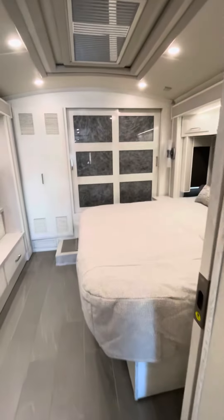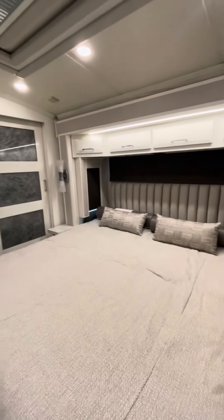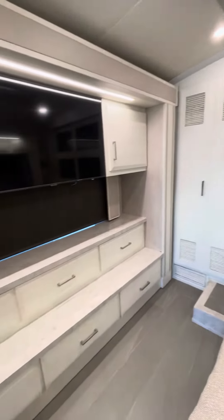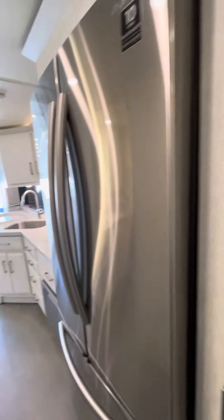Got your nice big king bed. Got a cathedral-style ceiling back here. Lots of storage. Big ol' pantry.